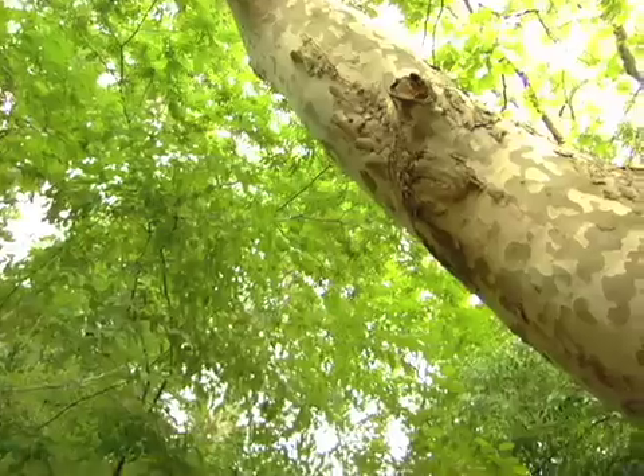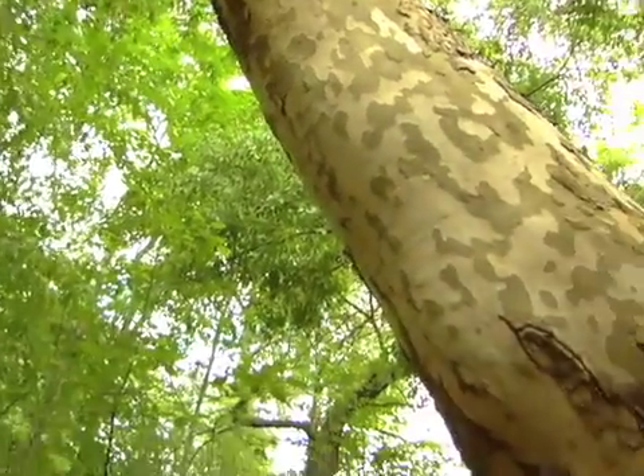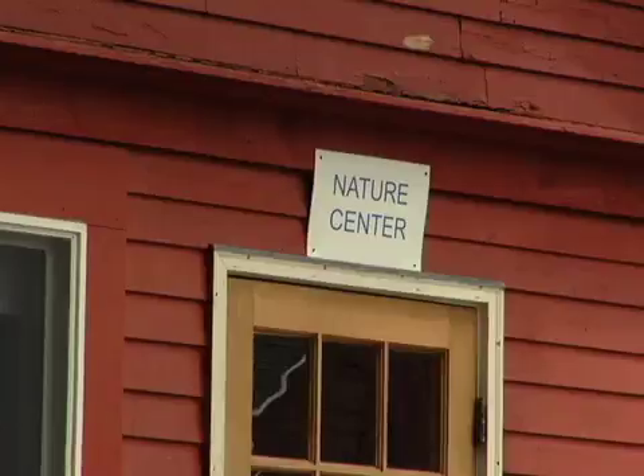Hi, I'm Carol Decker. I'm the Sanctuary Director for the Ipswich River Wildlife Sanctuary. This is Mass Audubon's largest wildlife sanctuary. We have 2,267 acres here.